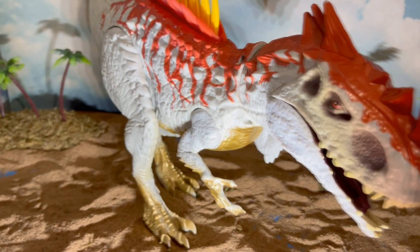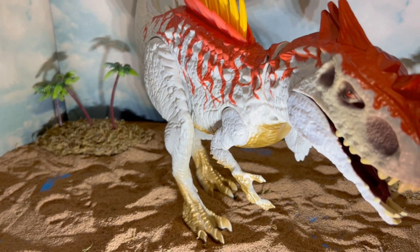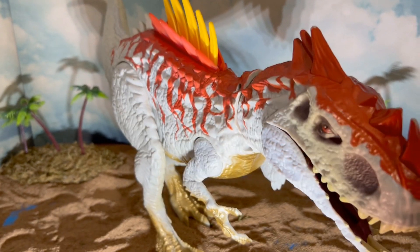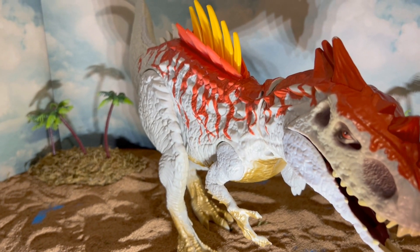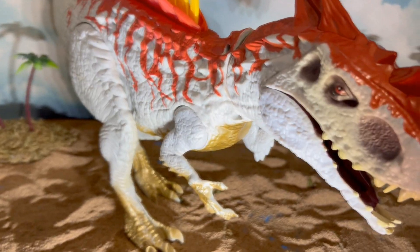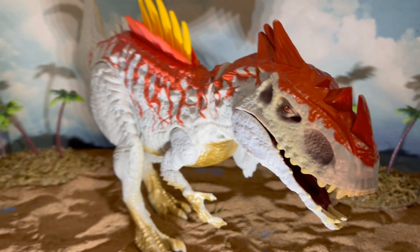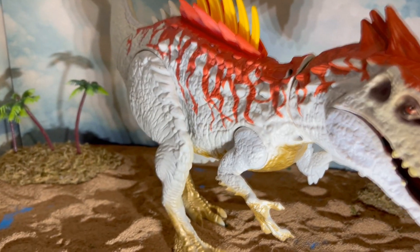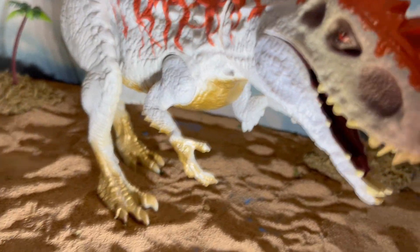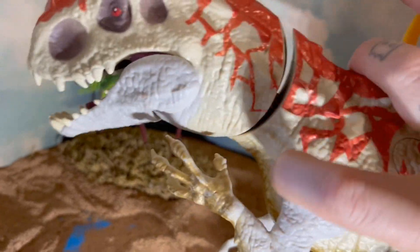I have seen these things online even in this condition with the busted neck for anywhere from 50, 60, 70, 80 dollars. If you get one that's in full working good condition it could be like a hundred or more, and if you get one brand new in the box it could be like two or three hundred dollars. I don't know why this figure is so insanely sought after — I believe it was like a Toys R Us exclusive, or maybe they only made so many.